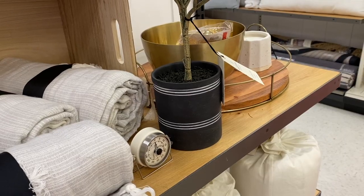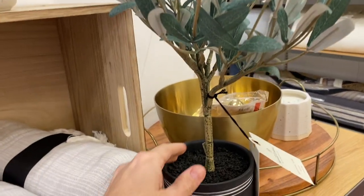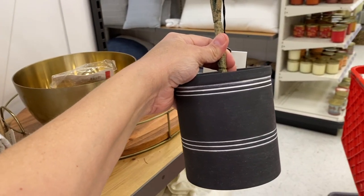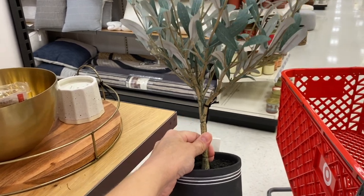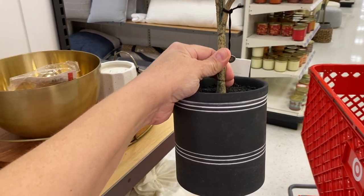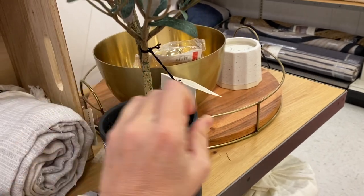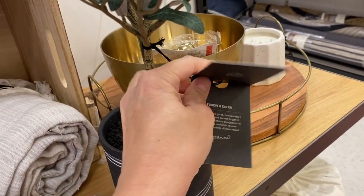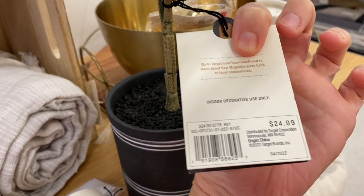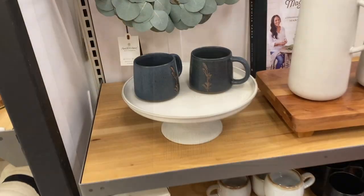Then I spotted this olive tree by Hearth and Hand. I've seen it online but wanted to see it in person to see how realistic it looked — it's very impressive and very realistic looking. I love the pot it's in; you could always slip it into a basket or another bigger pot if you didn't like it. I think it would be beautiful in a kitchen on a backsplash tray or displayed on a console table or entry table, and for $24.99 I felt like that was a really good price.